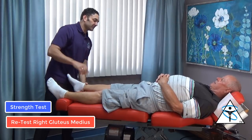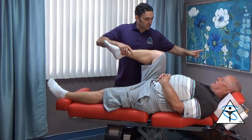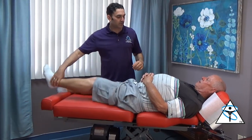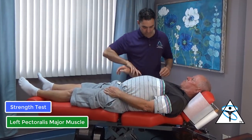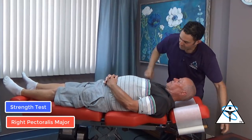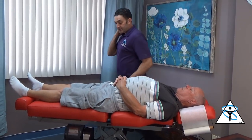This right hip is out — let's double check that. Push. Yeah, the right hip is out. Bend the knee for me, push that way. Good. Switch sides. Good. Arms straight, push towards my nose. Good. Now push towards the cameras — not so good. Let's double check. Push towards the cameras again. So we have a right pec weakness and a right glute med.